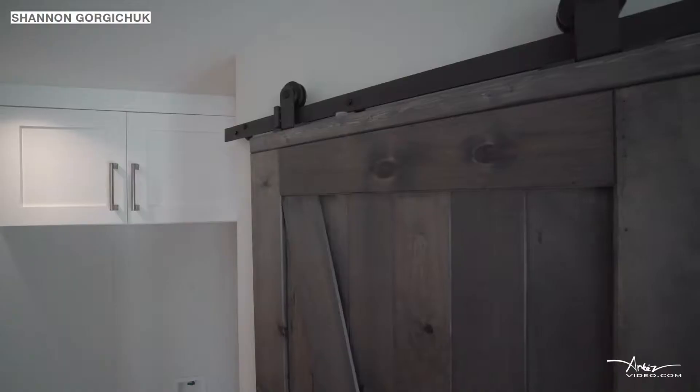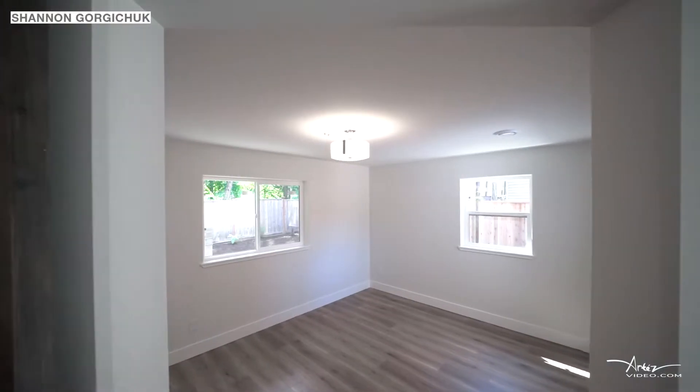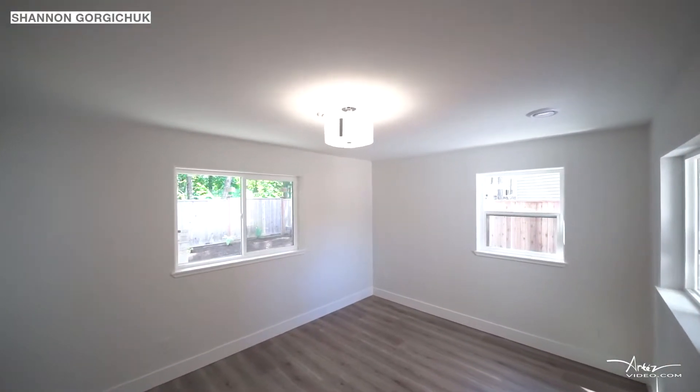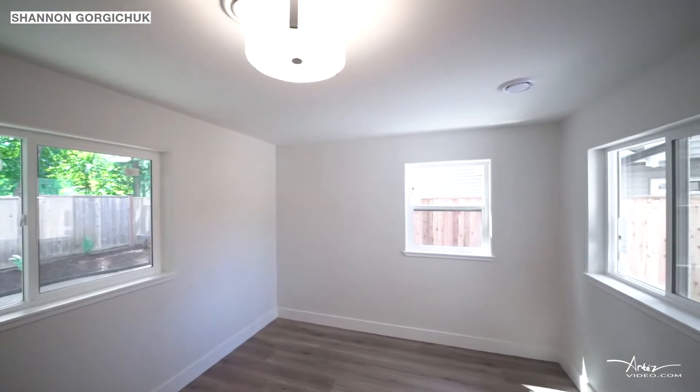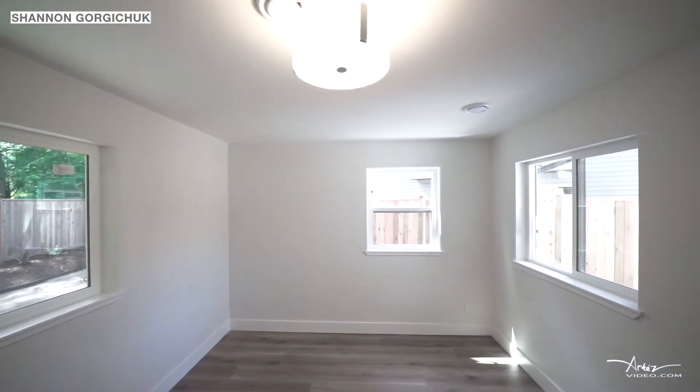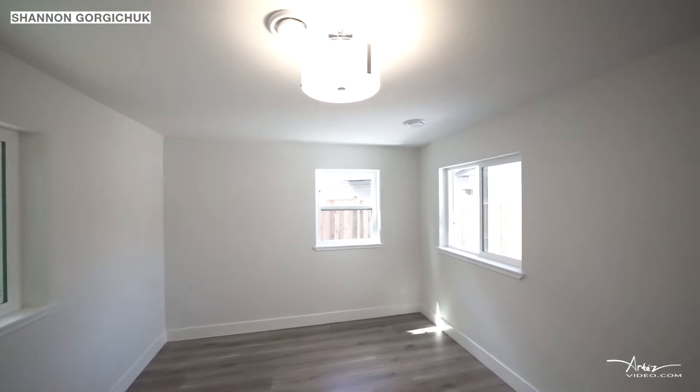For additional space, make use of your separate family room which can be left open to the kitchen or closed off using the barn door. With these large windows and a view of your backyard, we suspect you will be spending a lot of time here.